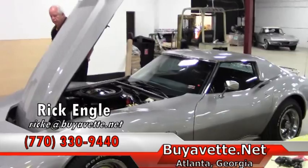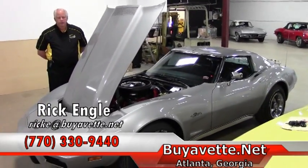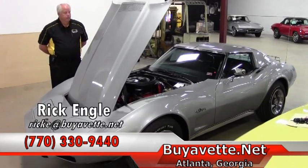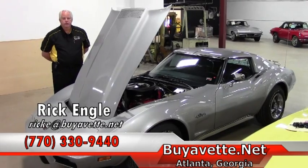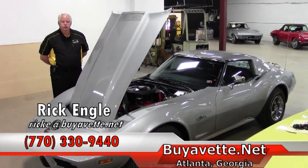If you have any questions about this model or any of our inventory, please feel free to look on the website, buyavet.net, or give me a call. My number is 770-330-9440. My name again is Rick Engel. Appreciate your time and enjoy the ride.